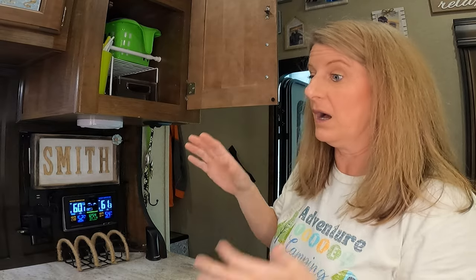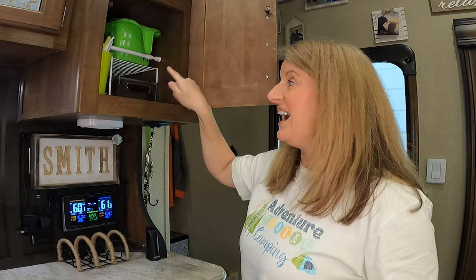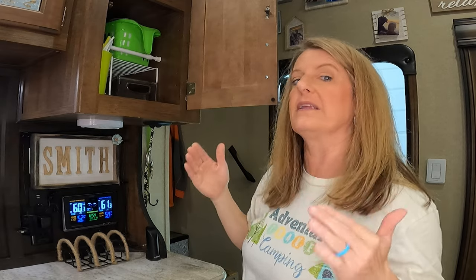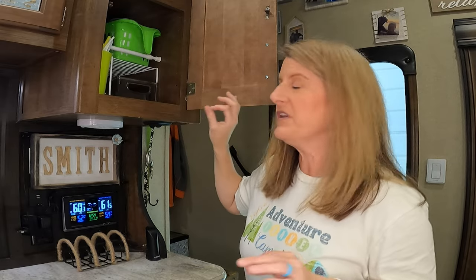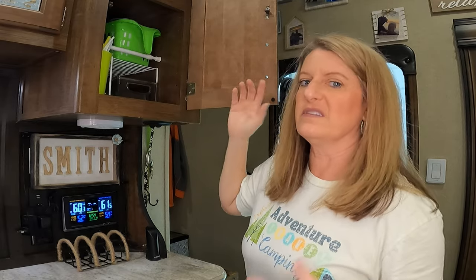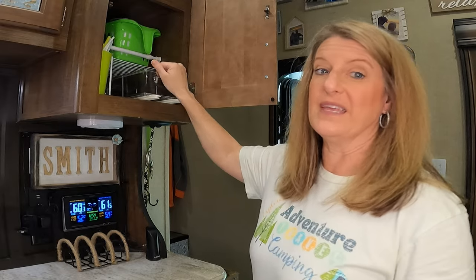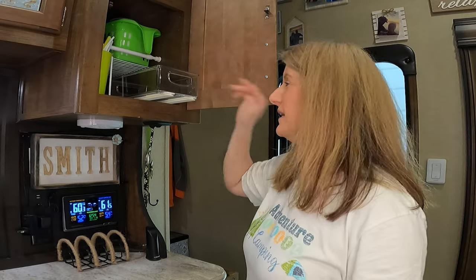Another thing that helps you organize and utilize all the space in your RV is small wire shelves. I have some I got at the Dollar Tree and some I ordered off Amazon because I needed a specific size or something a little bigger. The small ones work well in a lot of spaces and can be hard to find at the Dollar Tree, but if you can find them they're great. I've also utilized pull-out drawers in this cabinet as well.